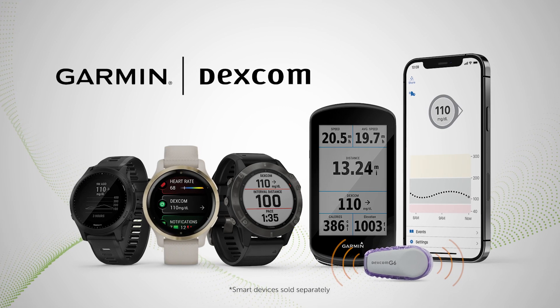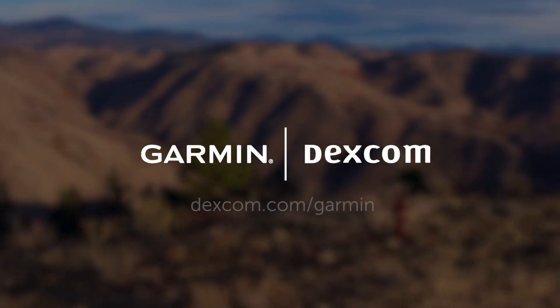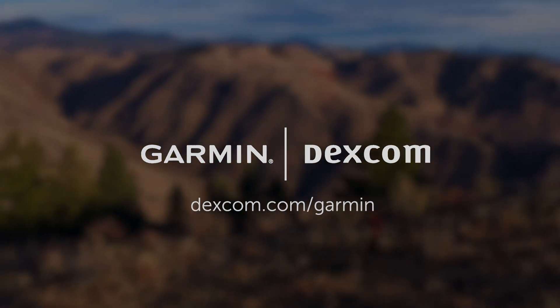Garmin smartwatches and cycling computers are now connected to the world's largest ecosystem of tools for people with diabetes, powered by Dexcom, to take you wherever the trail leads. Learn more at Dexcom.com/Garmin.